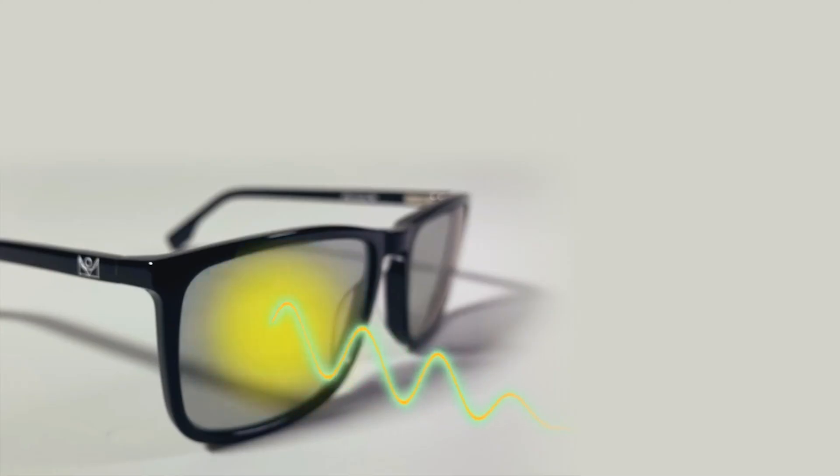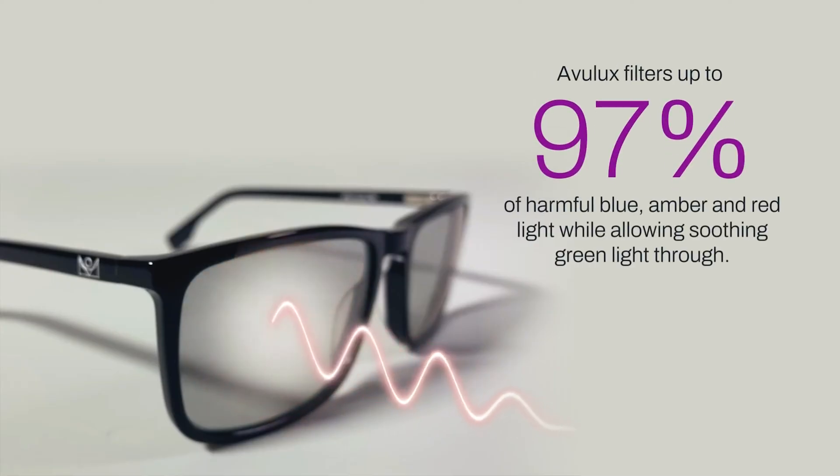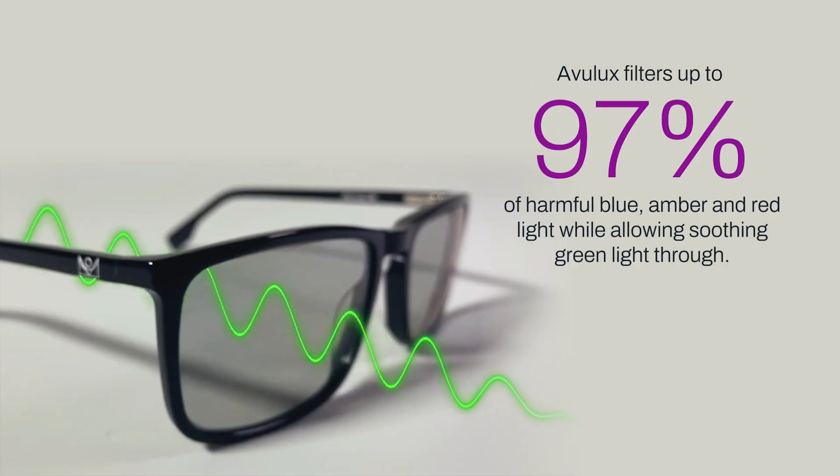Avalux lenses have been designed to filter out those wavelengths so that you can still go to work, go to school, go shopping. Avalux is the only lens that's undergone clinical trial testing to show that it's actually effective in reducing the pain associated with migraine headache.